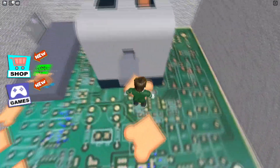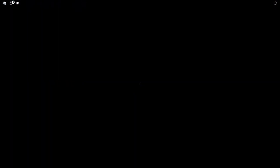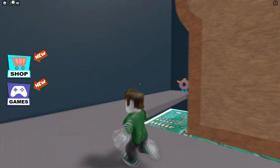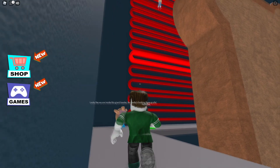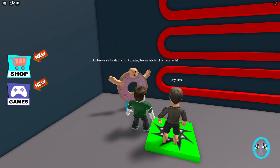Let's jump on the tiny bread and let's go into the toaster, I guess. Now where do I go? We're in the toaster — look! Looks like we're inside this giant toaster.